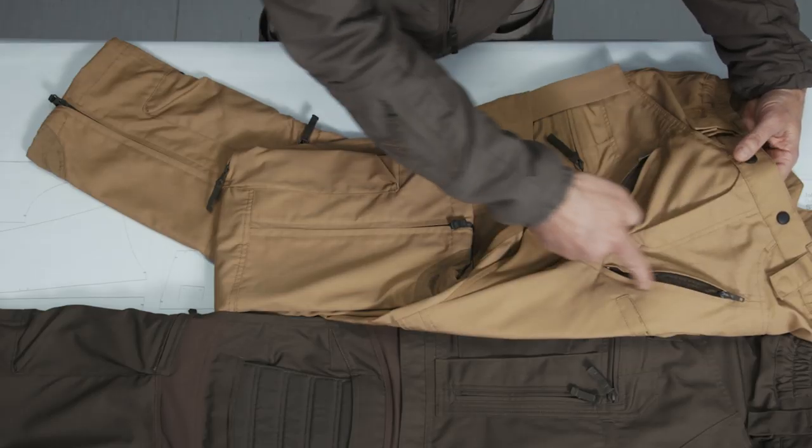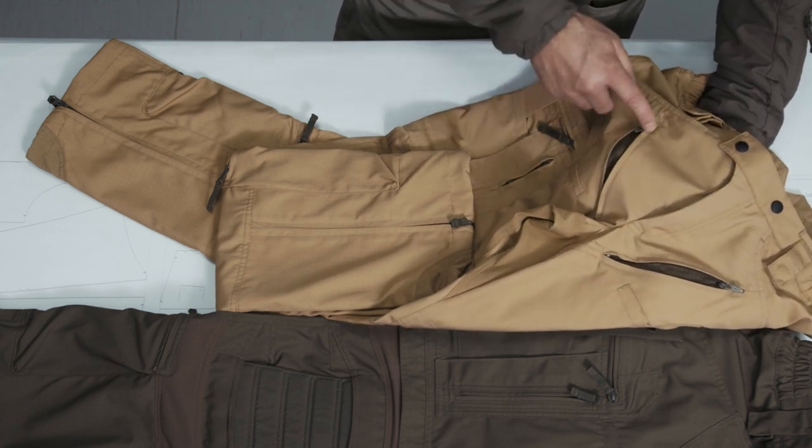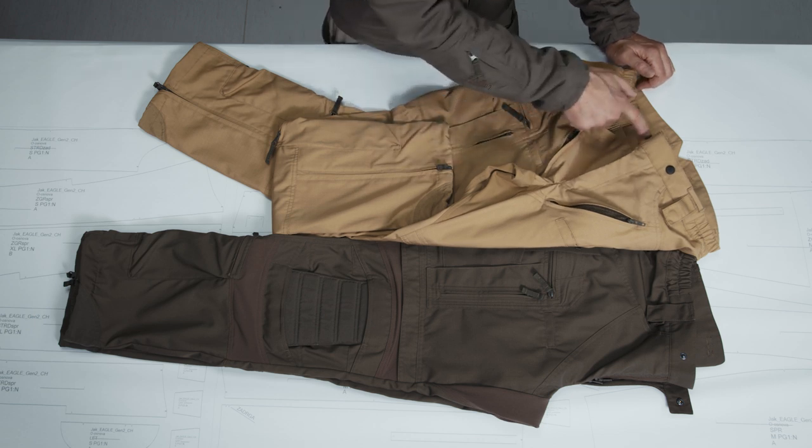Turn it around so you can see — left and right from the front zipper you have these ventilation openings. When you're heating up, you're opening the front fly.